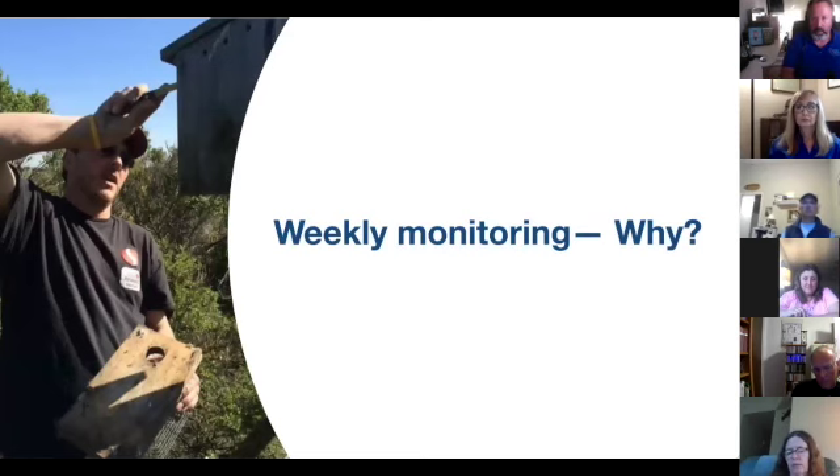Weekly monitoring is recommended because you don't want to go too often, but you also don't want to go too infrequently. House sparrows are a real problem in many areas — they are vicious, introduced, and don't belong here. They kill adult native birds as well as young and eggs. Watch every week, and if you see a house sparrow nest, remove it. Sometimes it takes quite a while to discourage them.